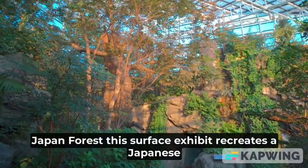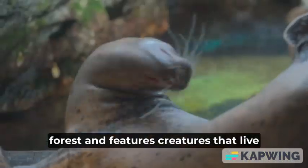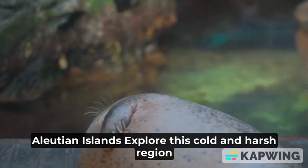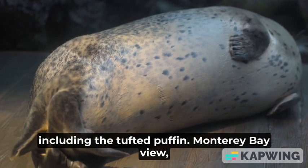Japan Forest: this surface exhibit recreates a Japanese forest and features creatures that live near rivers and surface waters. Aleutian Islands: explore this cold and harsh region inhabited by unique species of fish and birds, including the tufted puffin.